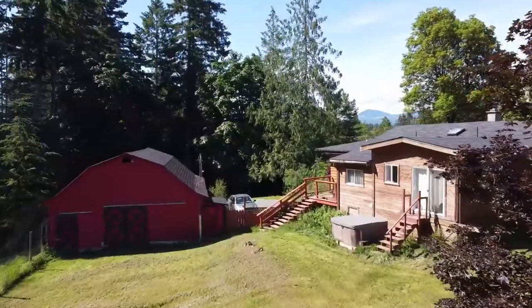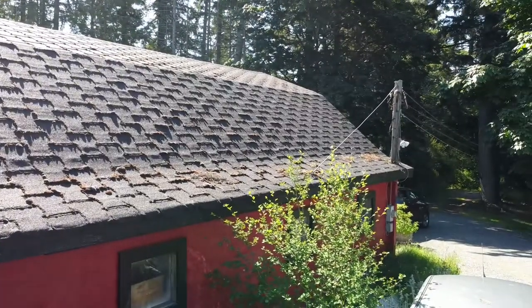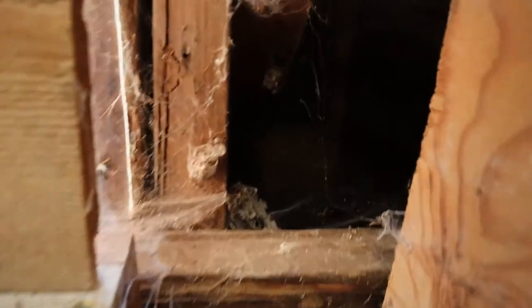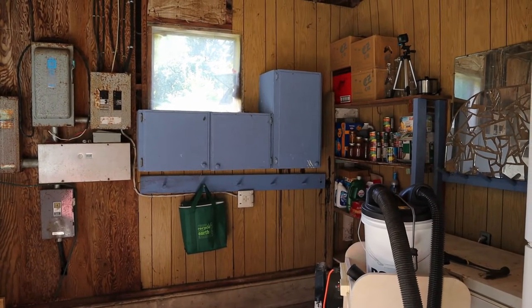Hello and welcome. One of our biggest projects on the property is the barn. There is a lot of work to be done in the barn, including an upgrade to the area we use as a pantry.